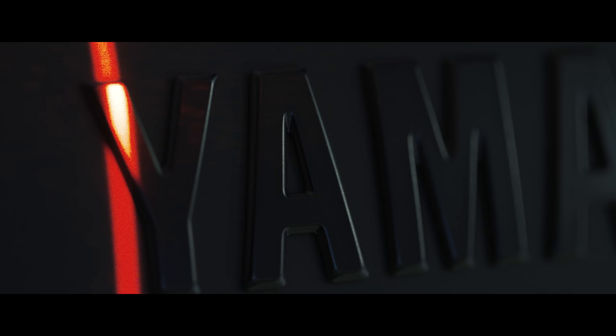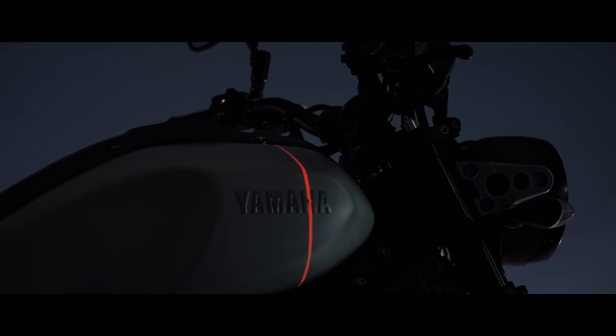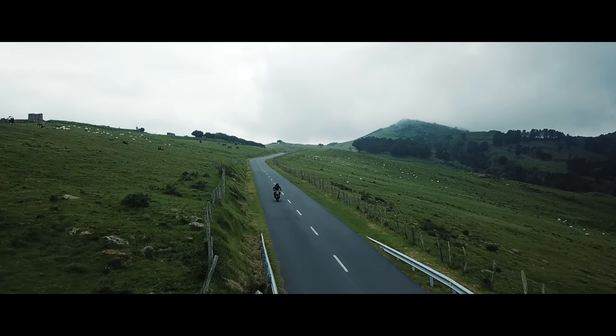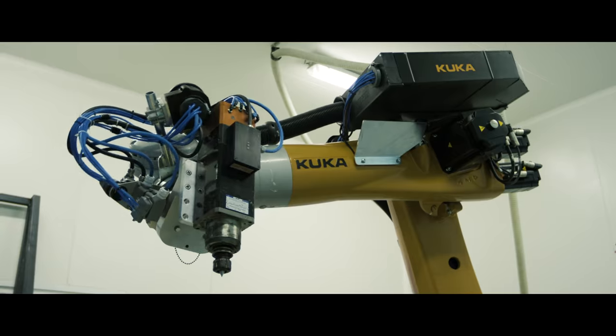When I first saw the XSR 900, I immediately recognized a very modern chassis with a modern engine, but also a vintage style. I didn't use the vintage part. I removed it and went in a futuristic direction, because the chassis was already futuristic with a very organic shape.